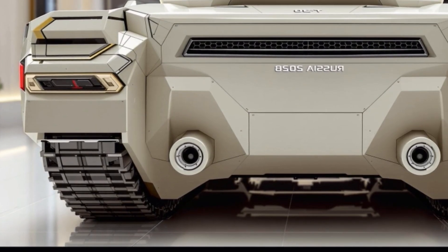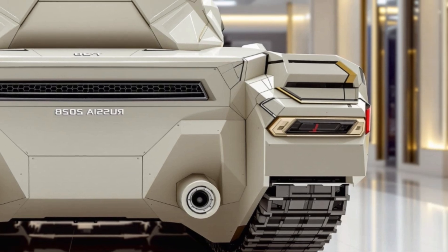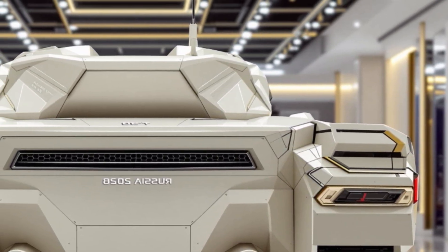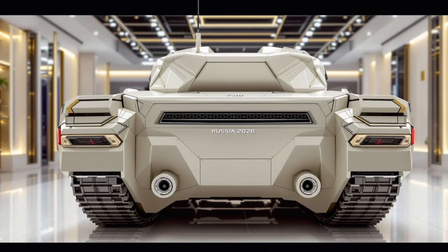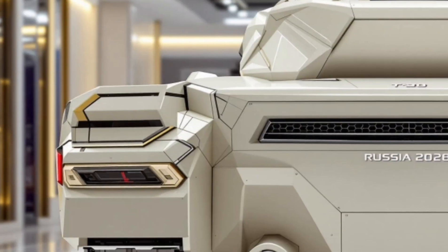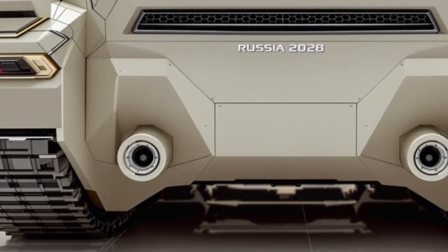The turret is fully automated and comes with a powerful 125 millimeter smoothbore cannon capable of firing a variety of advanced munitions, including armor-piercing rounds and guided missiles. This new generation of firepower increases accuracy and allows the tank to engage moving targets from long distances. The fire control system uses artificial intelligence to calculate trajectory in real time, reducing human error and increasing overall effectiveness.